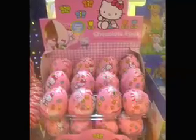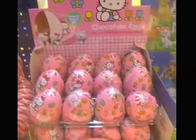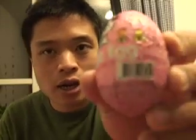Guten Tag, Jen. I thought I would make this short video for you because I was browsing around in a train station candy shop in Stuttgart, Germany, and I came across this interesting product they had. They had Kinder Egg,